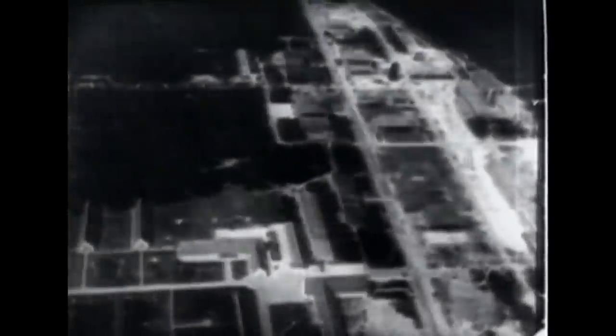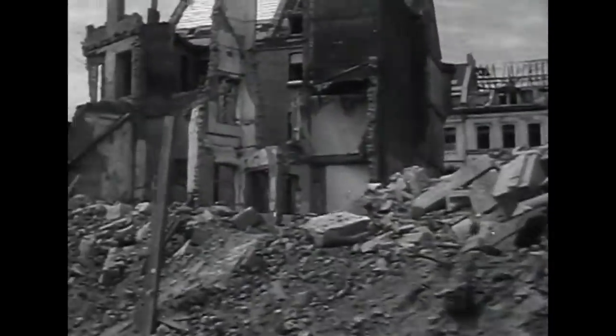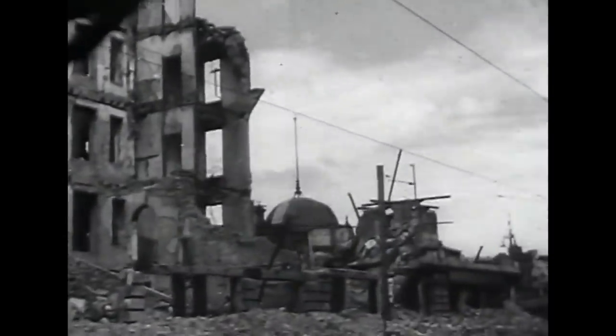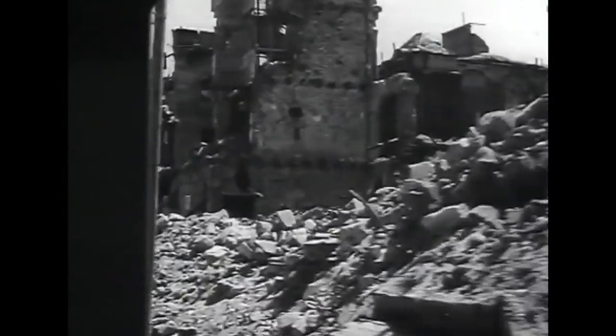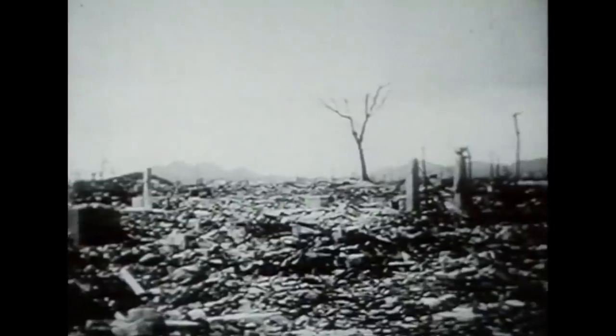Bomber Command bombed the main rocket factories on the Baltic coast. Crews were told at briefing: 'If we don't destroy it tonight, you'll go tomorrow night and the night after because we've got to destroy these rockets.' But by now politicians were questioning the morality of such destruction, and a totally devastated Germany was not perceived to be in the best interest of the new Europe that would emerge from the rubble. Although bombers had played a major role, they had failed to force a German surrender. Then, on August 6th, 1945, a single American atomic bomb was dropped on Hiroshima. Japan surrendered. Armed with atomic weapons, the power of the bomber would never again be in doubt.